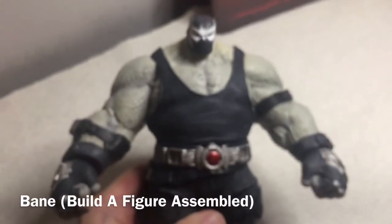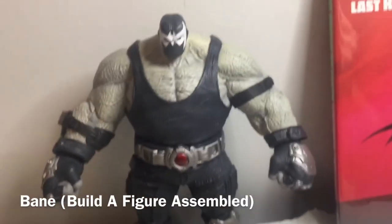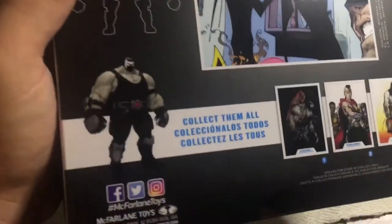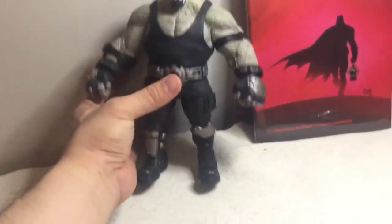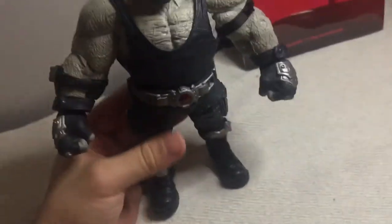There he is — the guy who broke the bat, Bane. Wow, this guy is huge! The build-a-figure takes a while to squeeze in the legs, but there we go. Bulky man — there's a peg hole so you can put Scarecrow in the back. This set is absolutely worth it. Complete all four figures to build Bane, and now there he is. I'm impressed — McFarlane Toys made this. Heavy too.